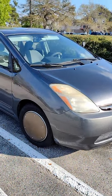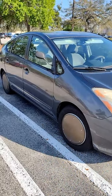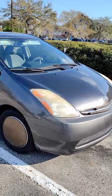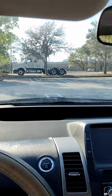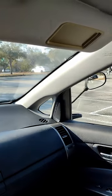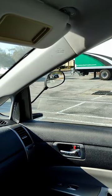I decided to get rid of the side mirrors in the Prius. First of all, I think they look silly. Second of all, they sit so high that they partly block my view to the side when I want to make a turn.